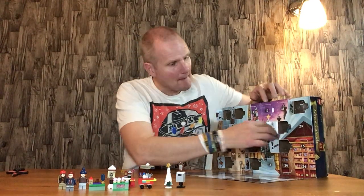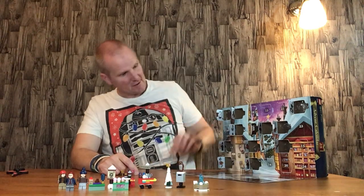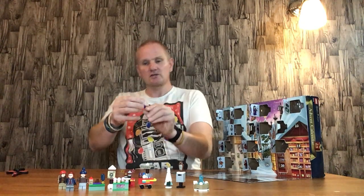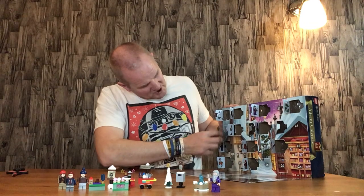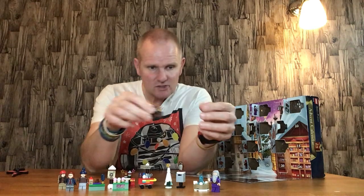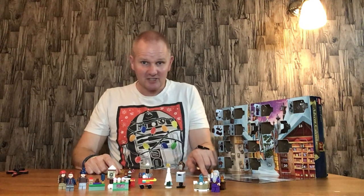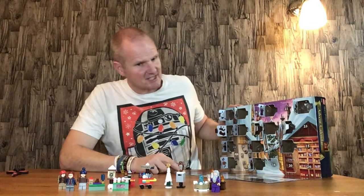Door number twelve is the Fountain. This is a nice little build, I do quite like that. The Fountain's all iced up, so that does look quite good. Door number thirteen is Dumbledore - quite a nice little figure. Door number fourteen is the bar table with a bottle and a candle. Quite a nice little build. That goes on the bar bit on the set, which is a lot better because you've got places to put stuff, so it looks quite good.